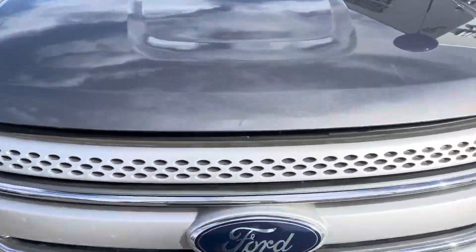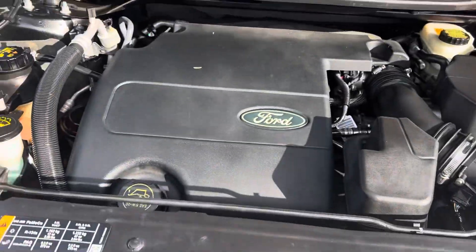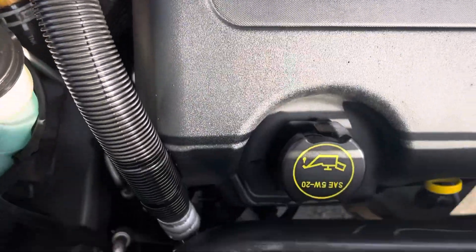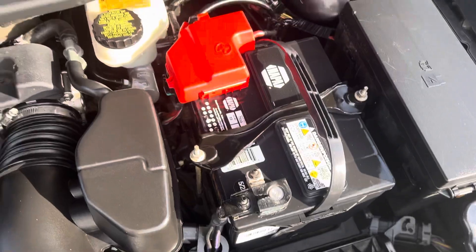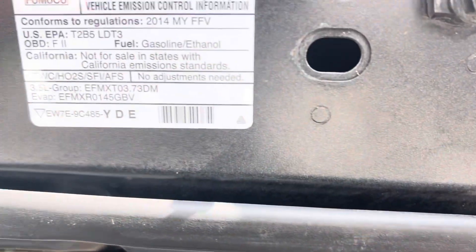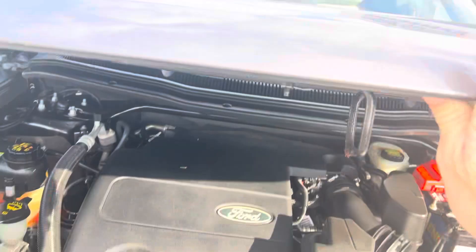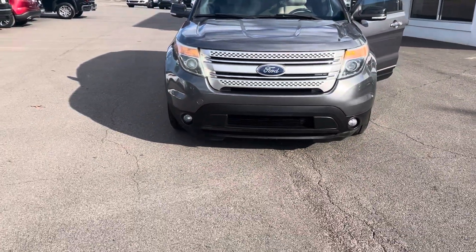Got this hood popped already. We'll take a look underneath here. It is the 3.5. I'll try to point out any damage that I may see.